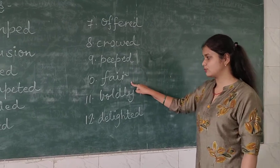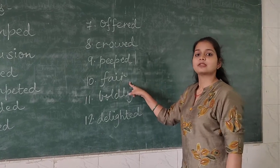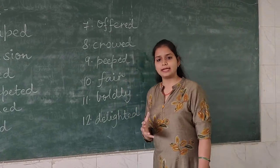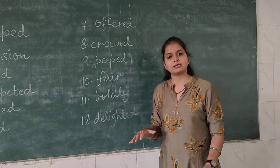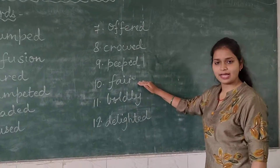Now coming to the tenth word — 'fair', F-A-I-R. Fair here means to treat somebody in the same manner — to treat everyone equally. So fair, F-A-I-R.